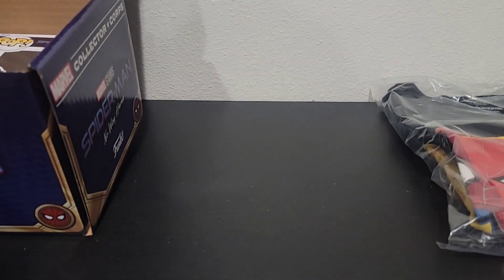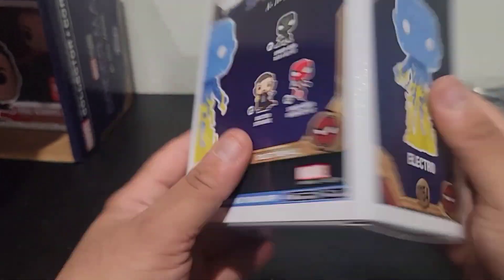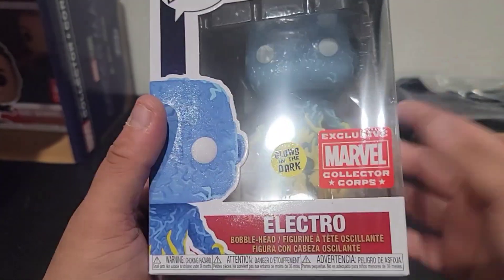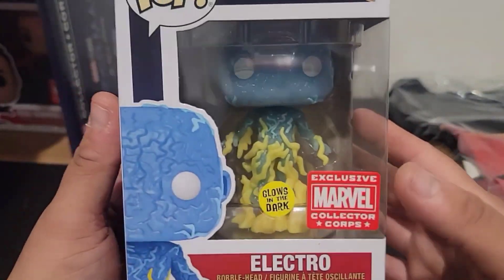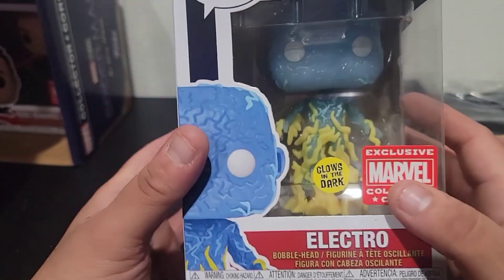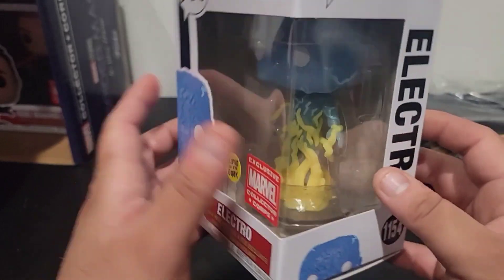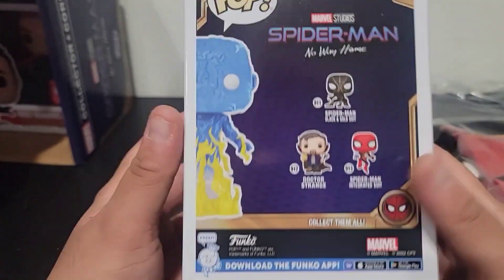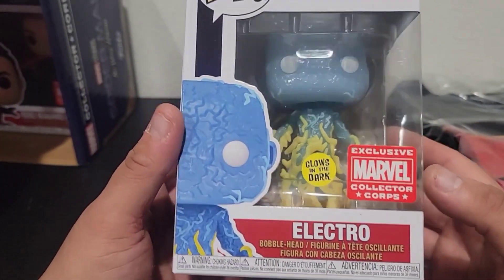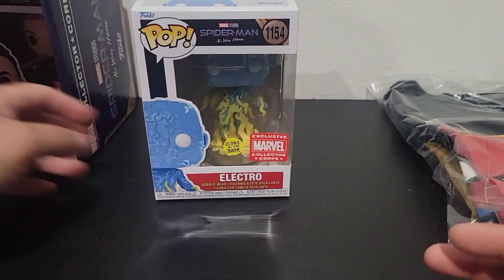So let's get one pop out. Here we have Electro — the fully Electro out, when he's all blue. Jamie Foxx. It would be pretty cool to get this one signed by Jamie Foxx. Very different Electro from the ones that we got before — the Amazing Spider-Man 2 Electro. I think I prefer that one over this one, but it's pretty cool.